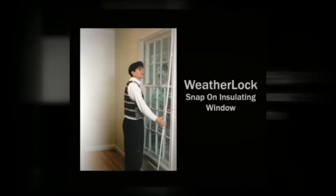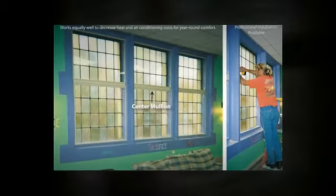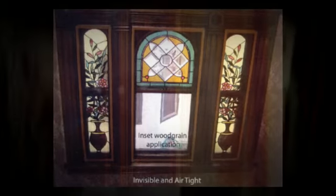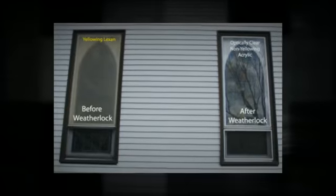Weatherlock Windows — custom-built snap-on insulating windows that stop outrageous heating bills. Made of clear acrylic panels surrounded by a patented vinyl frame, they simply snap on over your existing windows, creating a seal that's almost completely airtight. This stops most ice buildup and most condensation.